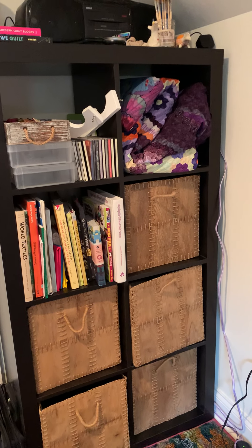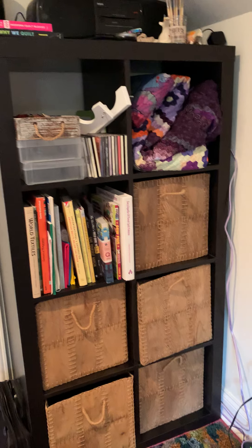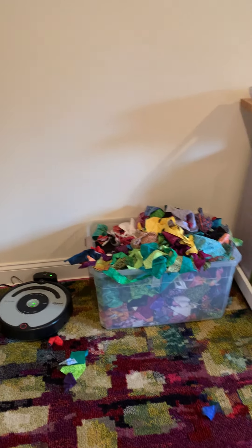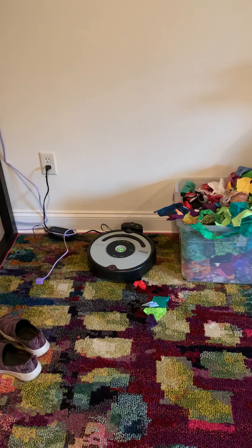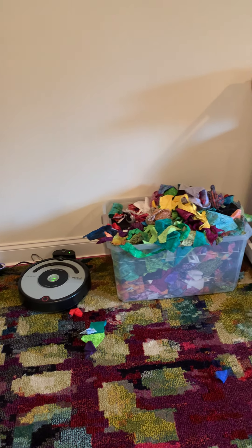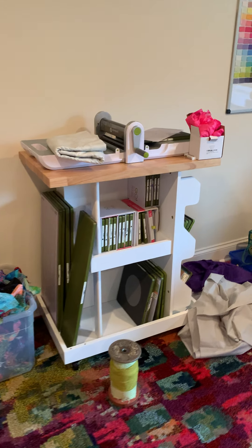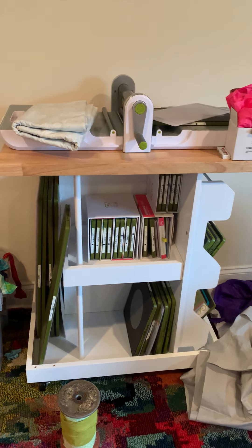This space is really just to contain the mess while I move all my stuff up here, which is going to be a while longer. I have my bin of Island Batik scraps, my old Roomba who gets to work up here now, and a great cart for my AccuQuilt thing.